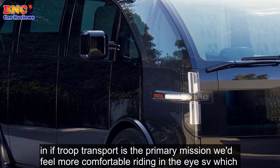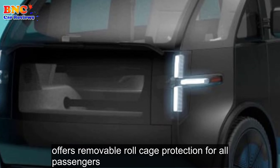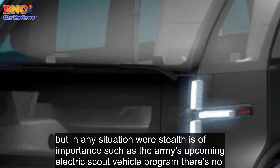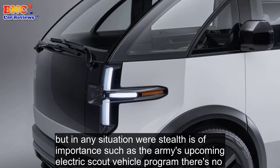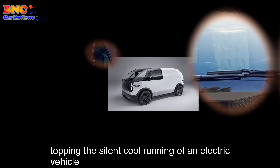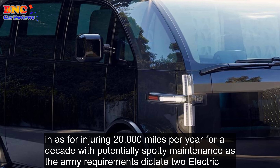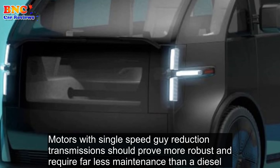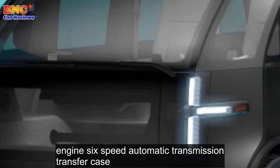The ZR2's off-road competition history suggests it might be the better equipped for high-speed Baja-style bashing. And if troop transport is the primary mission, we'd feel more comfortable riding in the ISV, which offers removable roll cage protection for all passengers. But in any situation where stealth is of importance, such as the Army's upcoming electric scout vehicle program, there's no topping the silent, cool running of an electric vehicle. And as for enduring 20,000 miles per year for a decade with potentially spotty maintenance, as the Army requirements dictate, two electric motors with single-speed gear reduction transmissions should prove more robust and require far less maintenance than a diesel engine.